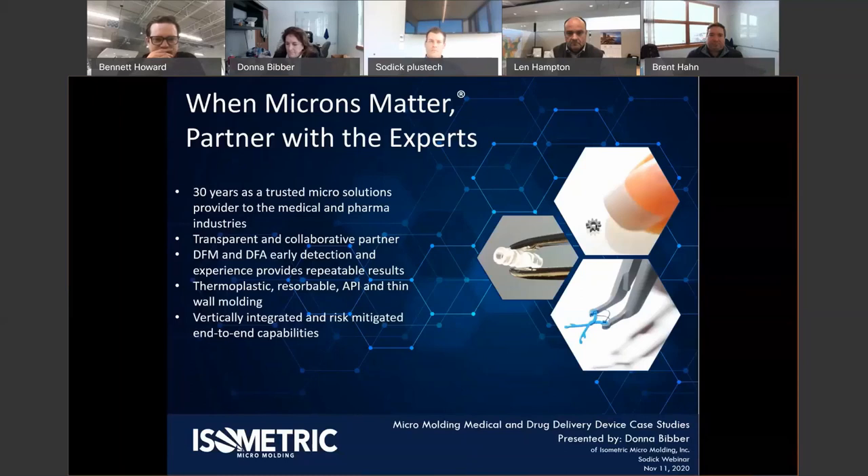Weston Harbaugh will be our host for today. If you've joined a past webinar, you know Weston — he's our sales engineer for the East Coast and a portion of the Midwest. Welcome everybody, and welcome to Donna Baber and Brent Hahn from Isometric. We have a couple of announcements and then we'll get going.